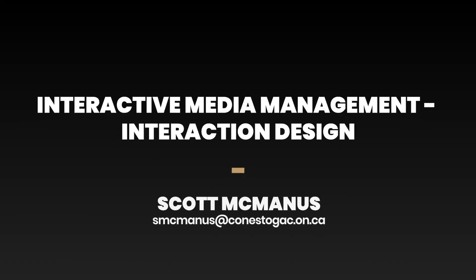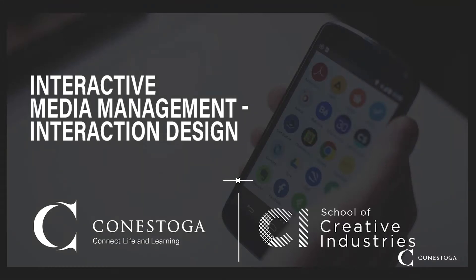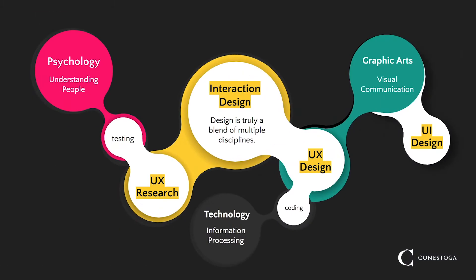My name is Scott McManus and I'm the program coordinator for the Interactive Media Management program at Conestoga College. Focused on UX design, this eight-month postgraduate program is filled with all the essential interactive design skills companies today are looking for. Along with an outstanding set of instructors, we provide an excellent range of course material that suits many different career roles. It's what makes this program a perfect choice for someone looking to enter the UX industry.